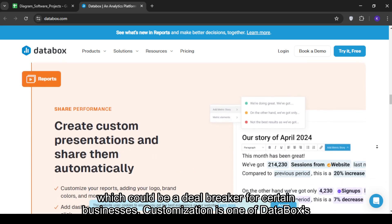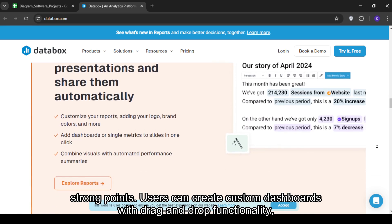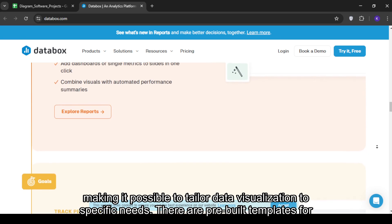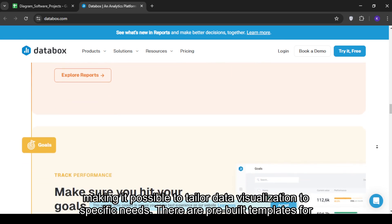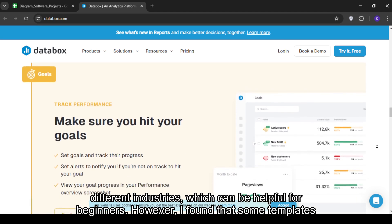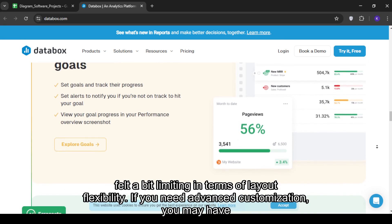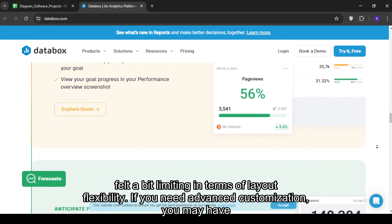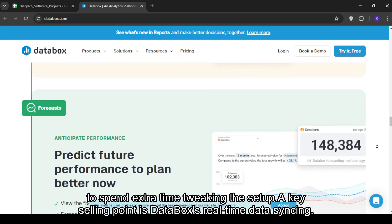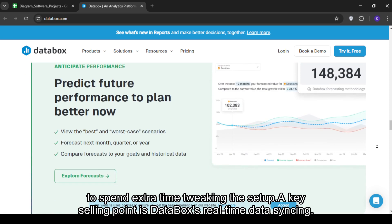Customization is one of Databox's strong points. Users can create custom dashboards with drag-and-drop functionality, making it possible to tailor data visualization to specific needs. There are pre-built templates for different industries, which can be helpful for beginners. However, I found that some templates felt a bit limiting in terms of layout flexibility. If you need advanced customization, you may have to spend extra time tweaking the setup.